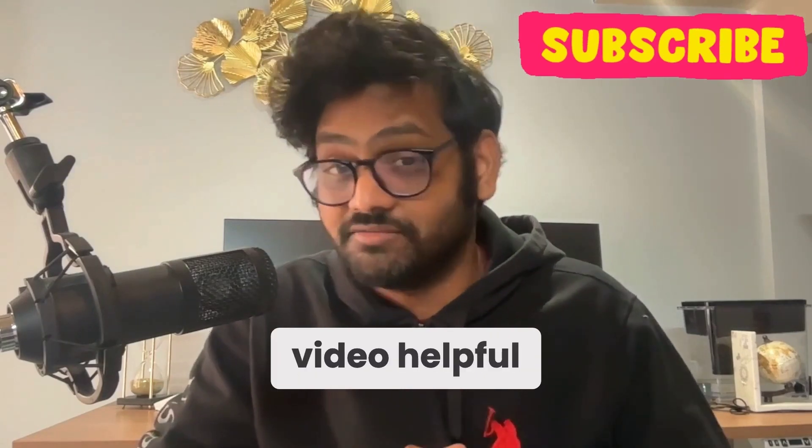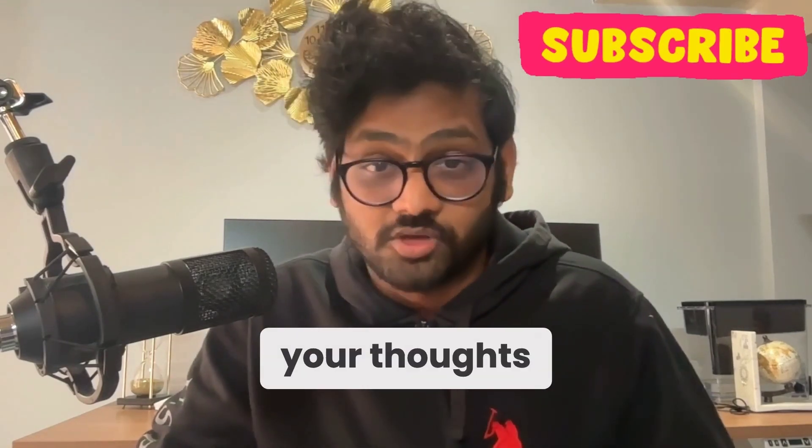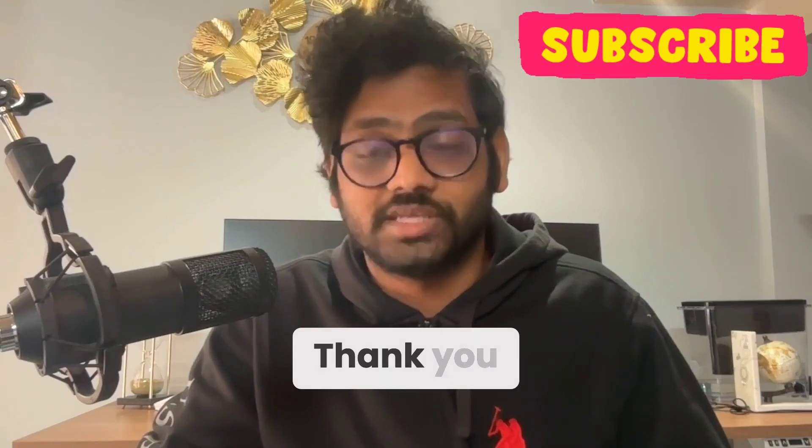If you found this video helpful, don't forget to hit the like button and subscribe for more videos. Feel free to share your thoughts or questions in the comment section below. Thank you.